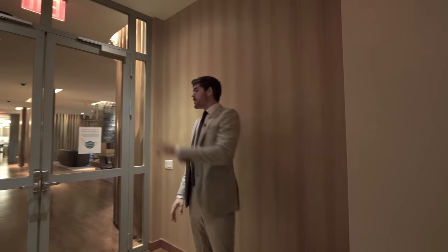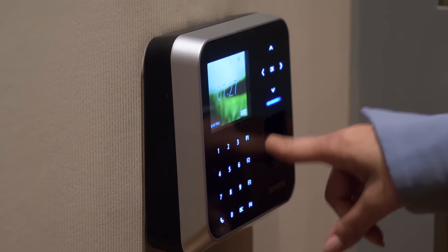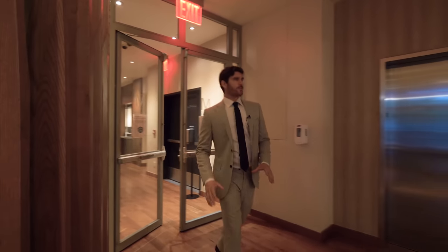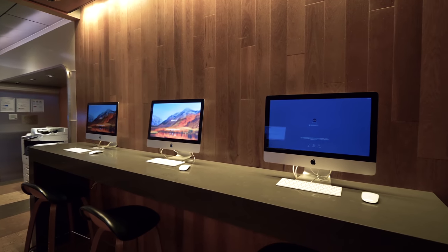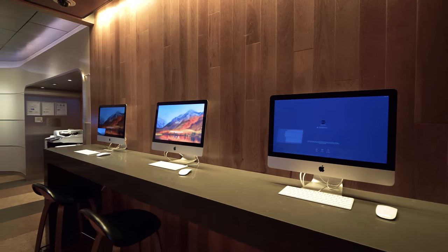Welcome to the amenities floor. This building is very unique because you technically never have to ever leave — the amenities are just so crazy. Starting here, it's all biometric finger touch entry. Right off of the private entry, we have your business center off to the corner — you can get all of your work done here: printers, scanners, all that.